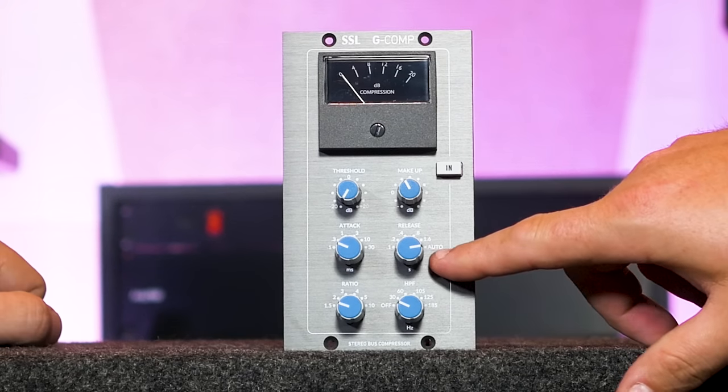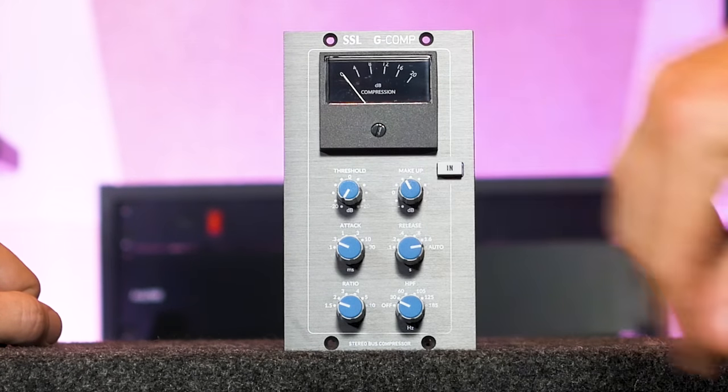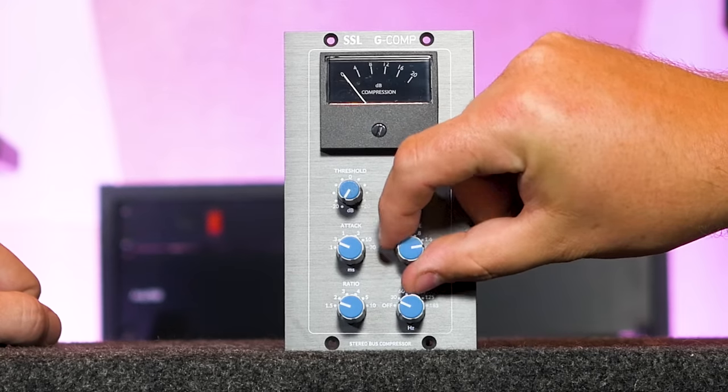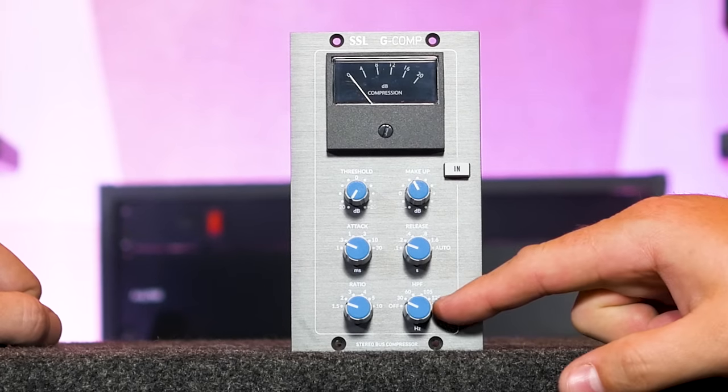Then I set it on auto and started playing with the attack — just had it dance around — and suddenly it did that thing, it glued everything together and started to make sense. I struggled finding the right attack times, was at 10 and 3, then found that auto really did something musical. I see people where the needle's just buried and I'm like, really? It's all about just a gentle knock — if it's just knocking, we're in good shape. On a stereo bus, you're not going to want to decimate it with compression.